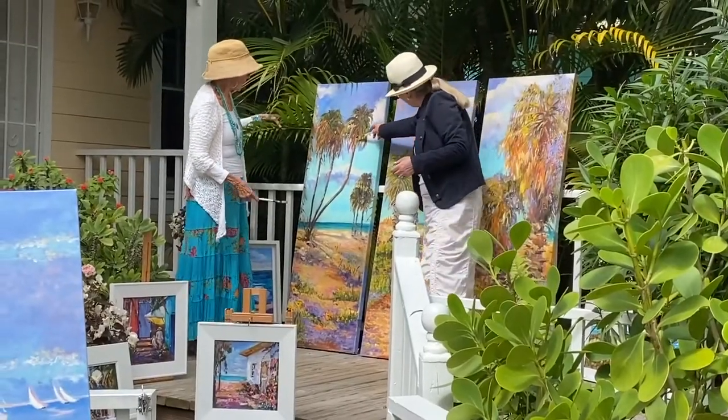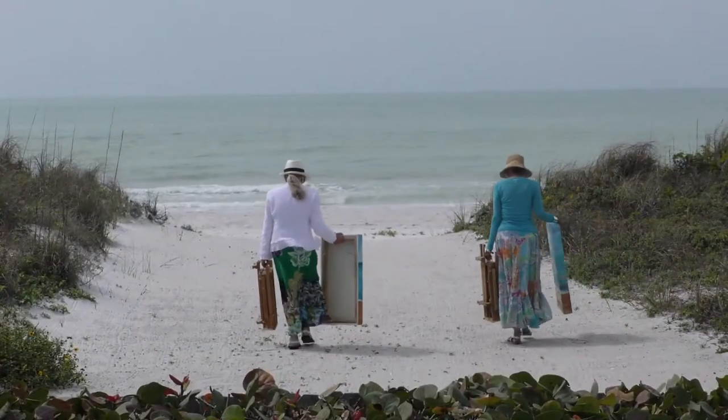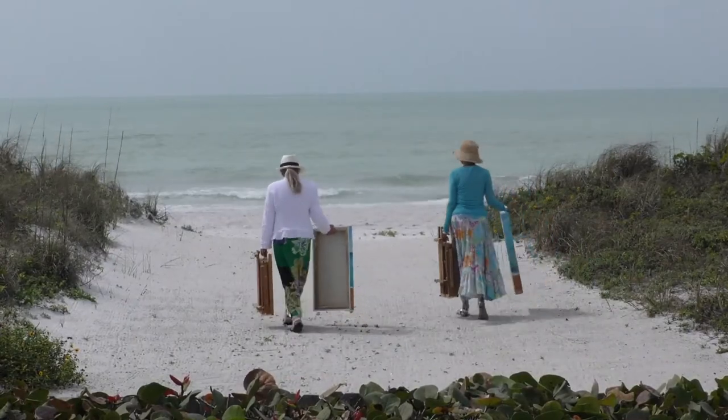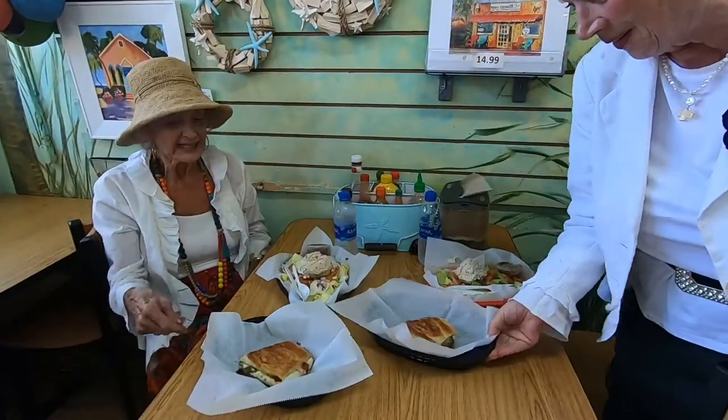We met about 18 or 19 years ago at an art course — a life drawing course — and just got along famously. We both agreed we loved painting outdoors, so we took our easels outside and there was great camaraderie, painting daily.